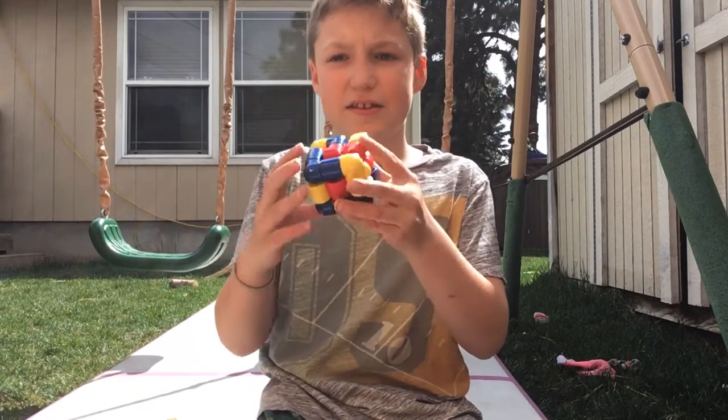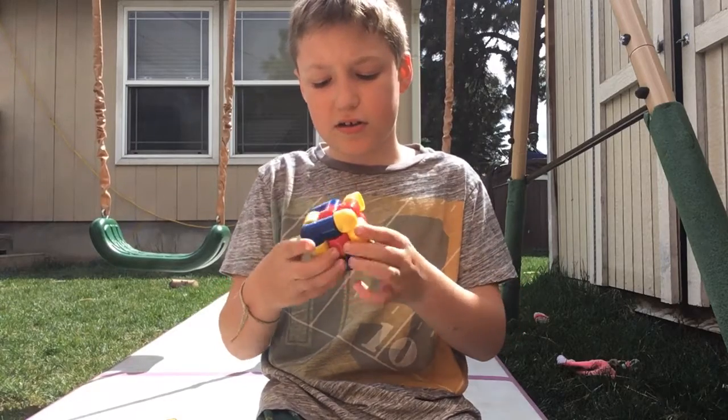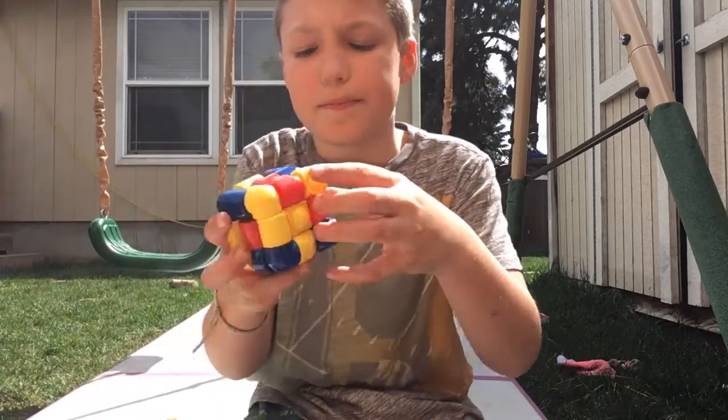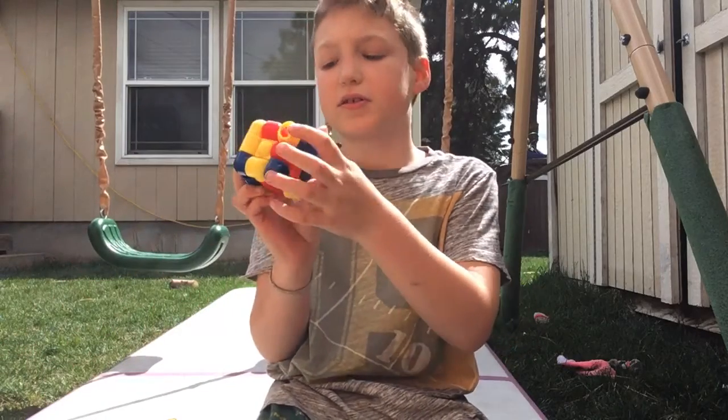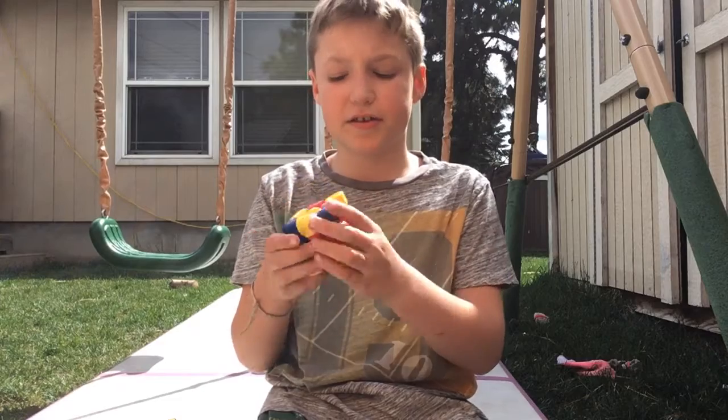And then I'm pretty sure at Christmas or something I got this. This is not really a solvable cube — there's no way to solve it. But you see how there's little holes in it? There's two holes in it. And it came with a couple little two balls. You had to put them in and then they had to go out the other end.